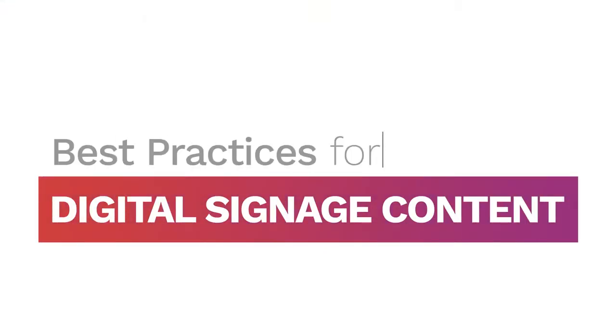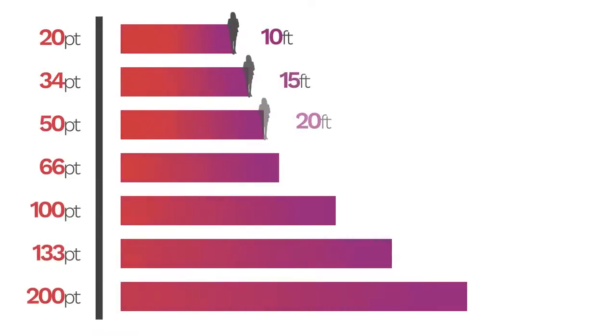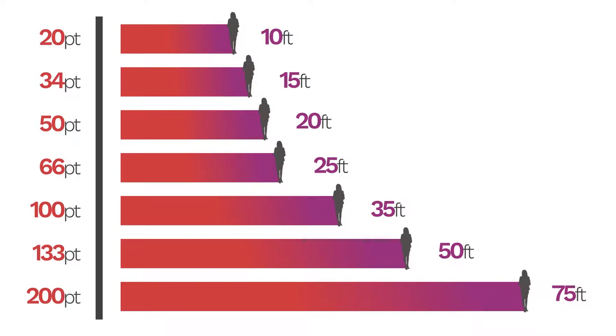Hi, I'm Alich and I'm here to share a digital content secret. Size matters. Large sizes are best for fonts. The farther your viewer is, the larger it should get.